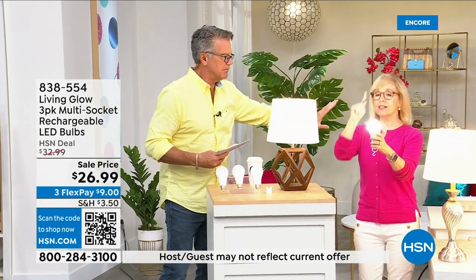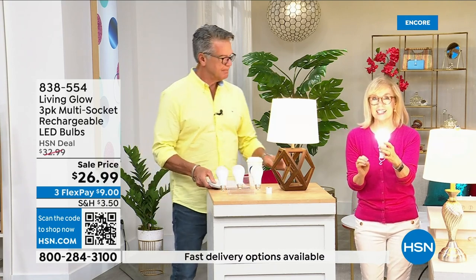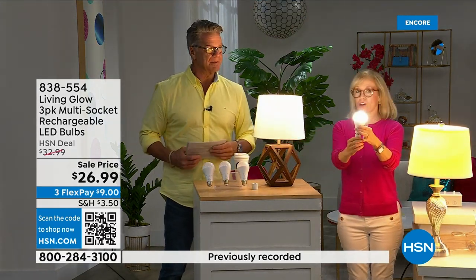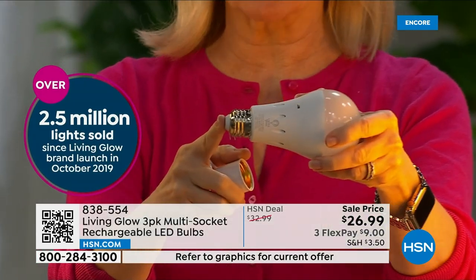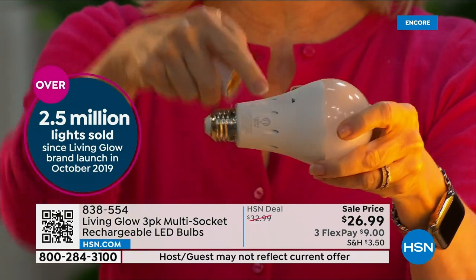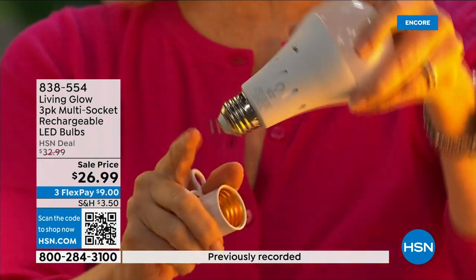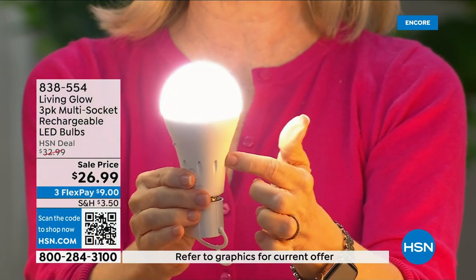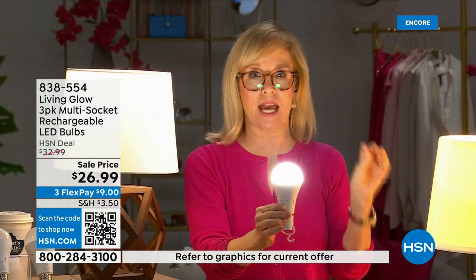These are made by Living Glow — they came to HSN in 2019 and have sold over 2.5 million units, making them the best-selling bulb. It fits a standard socket, it's a regular LED bulb, but what makes it different is the battery inside. It fits in a multi-socket fixture — just screw it in, cool to the touch. Use them every single day so that when you lose power the battery inside will kick on.